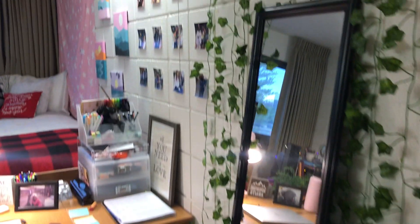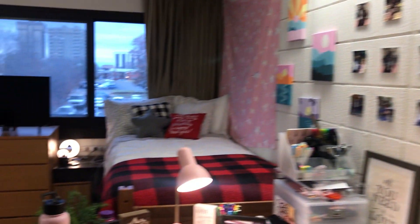Next we have Hannah's and my room. There's a lot going on here, but it took me a long time to put it together and I'm really happy with how it came out.